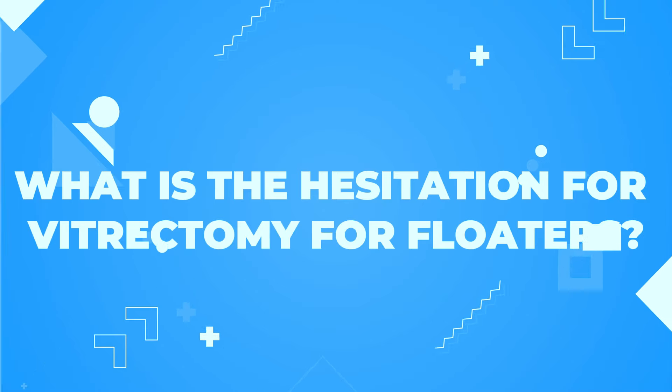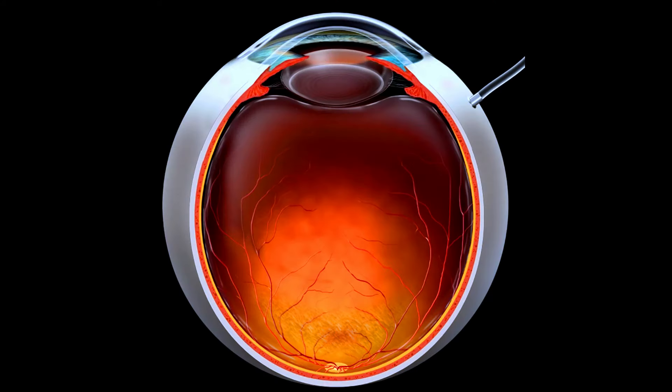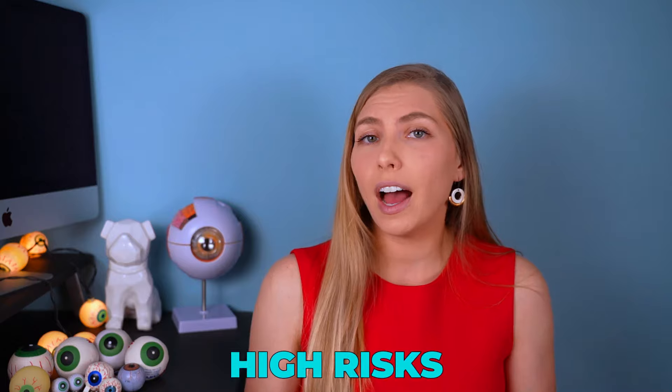During a posterior vitreous detachment, many floaters can show up suddenly due to the changes occurring in the gel. Other conditions like diabetes can cause floaters too, but today we're focusing on floaters with no underlying condition involved. This distinction matters because there's a real balancing act for doctors: doing the patient good by ridding them of floaters, while also doing no harm.